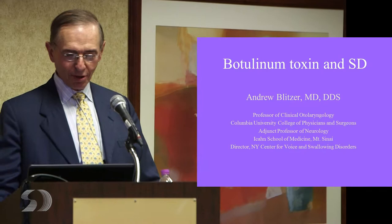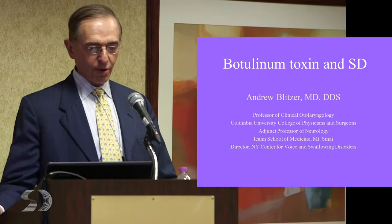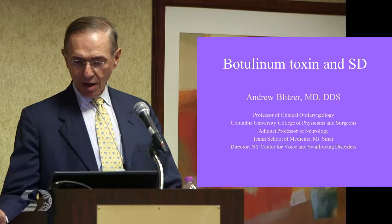Thank you very much, Charlie. Thank you for the invitation and it's a pleasure to be here with you. I've been charged to give you a quick overview of botulinum toxin. Some of you may know more than others, so if some of it seems very simplistic, please forgive me because there are others in the room that may know less, so I'll just try to make it brief.